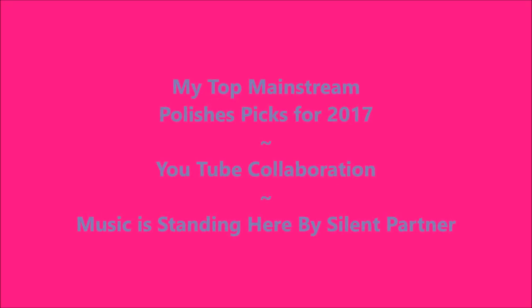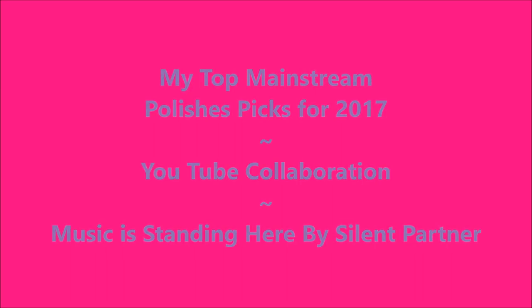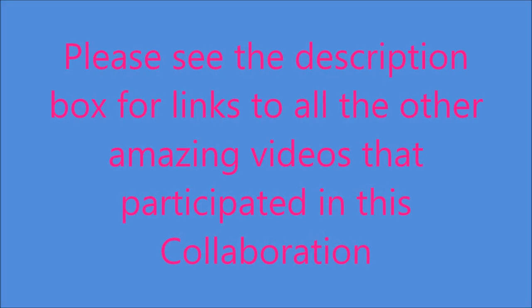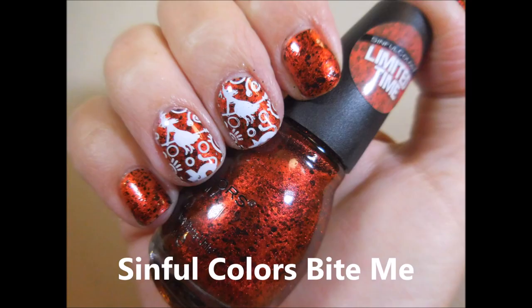Hello my friend and welcome to my channel. Today I've got my top mainstream polish picks for 2017. It's a YouTube collab — please see the description box for links to all the other amazing videos.